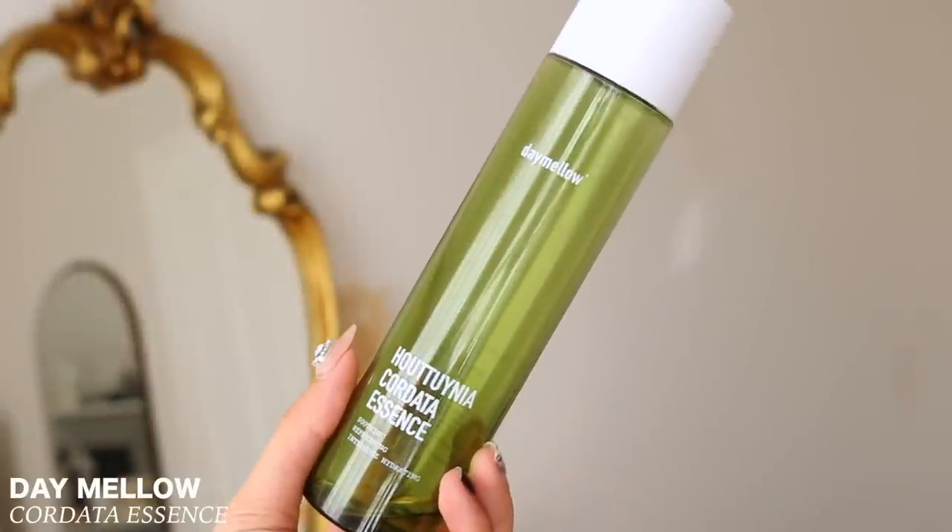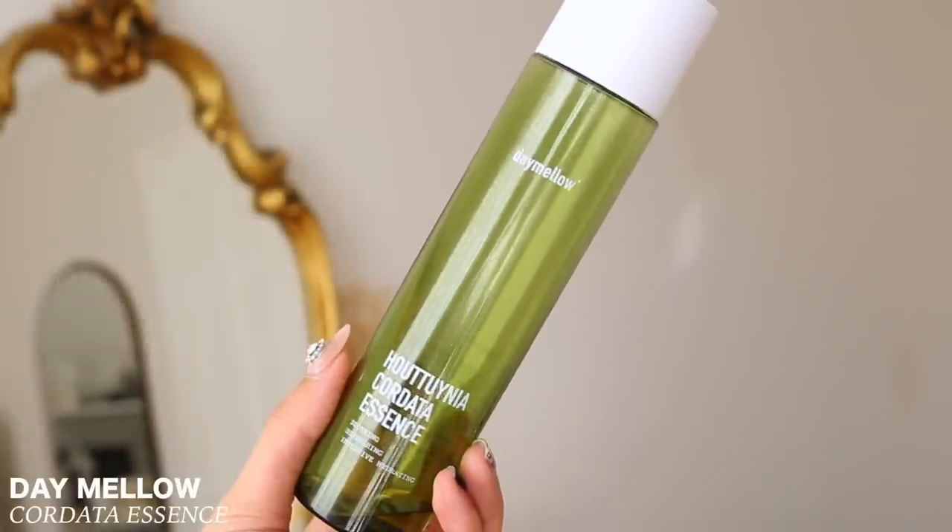Then I have this essence from Day Mellow — their Core Data Essence. I probably would not repurchase. I didn't really feel or see much of a difference. But because it wasn't breaking me out, I just told myself to get through it. This took me a really long time to finish — it wasn't a product I was loving, but I finished it eventually.